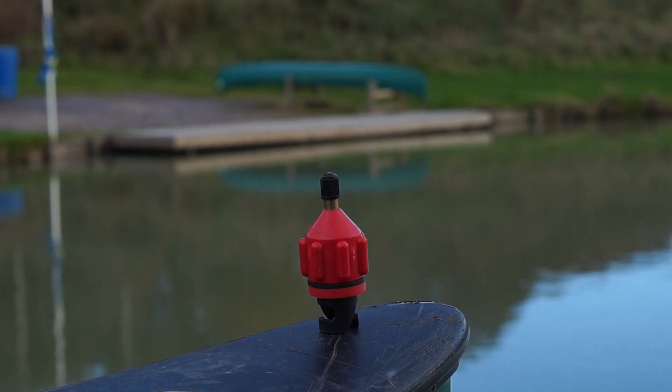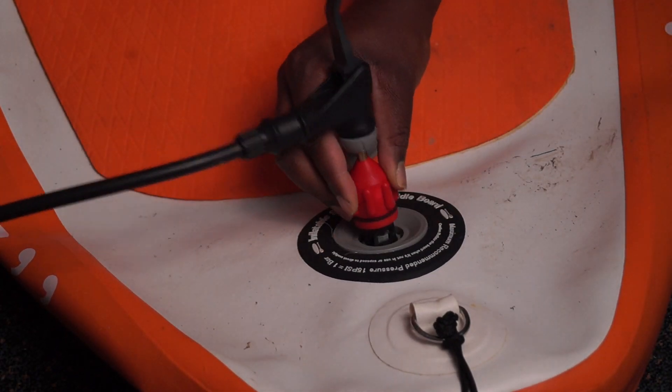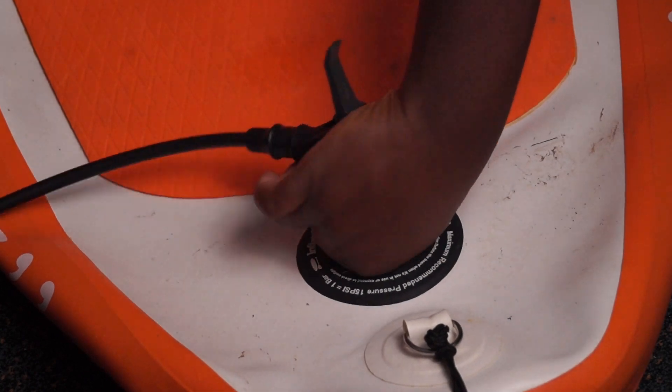Pumping up boards can be a chore, and a Schrader valve adapter allows you to connect any compressor or car tire inflator. The one I own and use is the Red SUPs Schrader valve adapter — it's robust and works with most SUPs. If you don't have a compressor or car pump, the next option is for you.